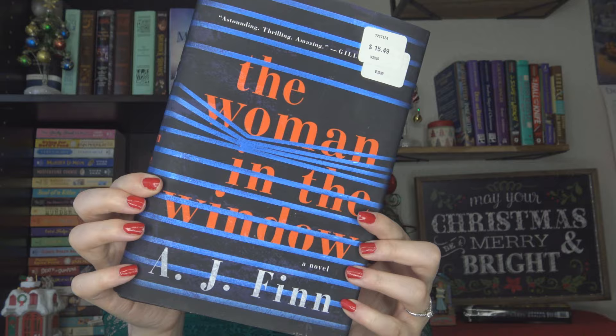The next book from the library sale is a thriller. They didn't have too many thrillers in my kind of taste, but this one caught my eye. It's called The Woman in the Window by A.J. Finn. Our main character Anna is a recluse in New York City — she spends her days in her apartment looking through the windows, a family moves in across the street, she's watching them, and of course something happens. I love the spine, and for a dollar for a hardcover, I was like, well, come on.